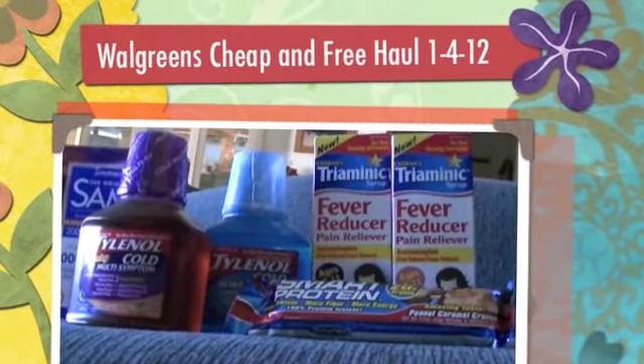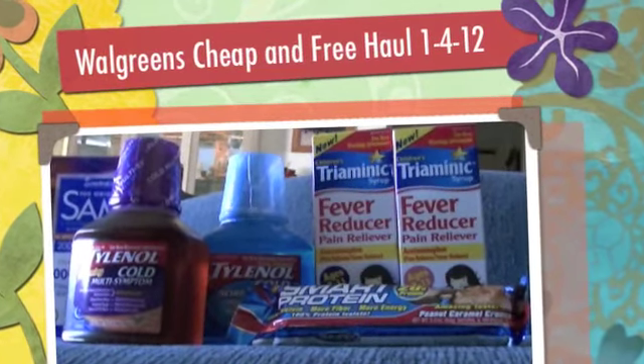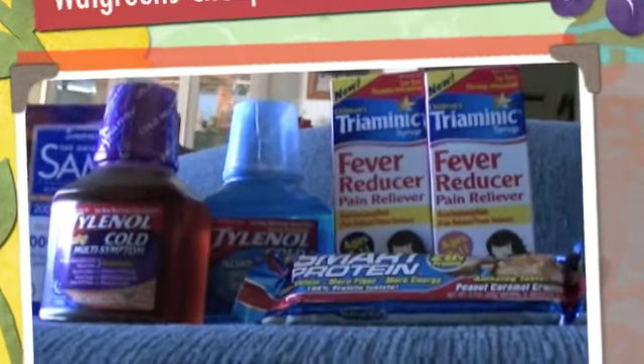Hi everyone, it's Money Saving Coupon Gal here with my Walgreens hauls for January 4th, 2012.